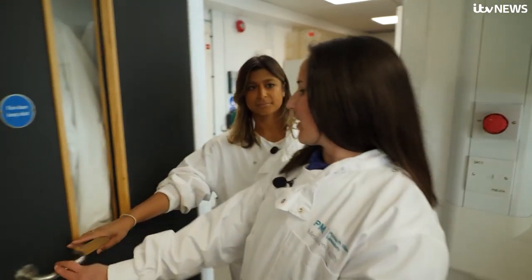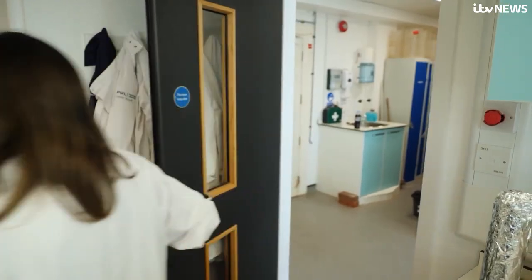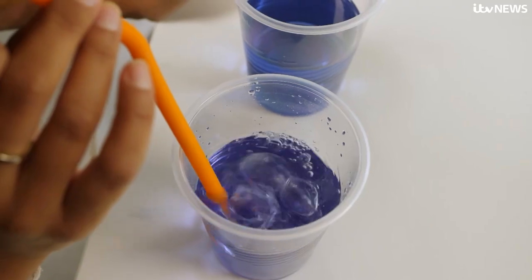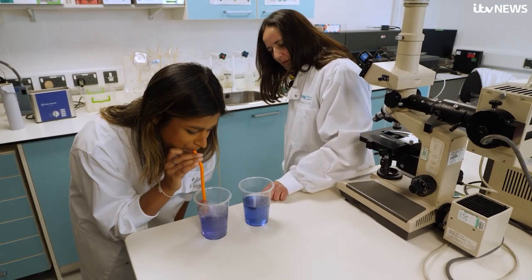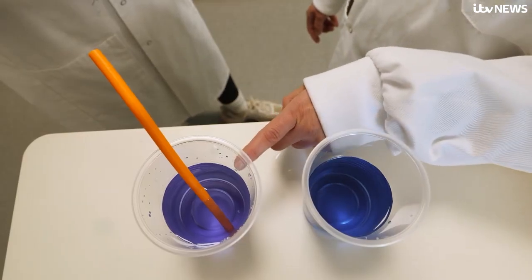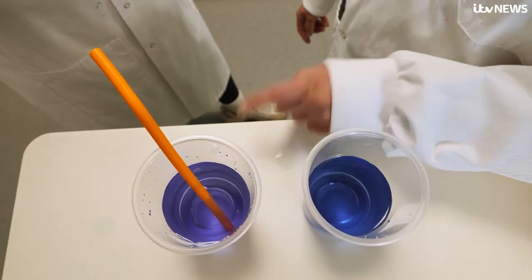There's a really simple way to show this. Back at the lab I'm shown just how quickly carbon can affect the ocean by blowing air into water. You can start to see it's becoming more purple — it started off as this blue colour, and then blowing carbon dioxide into that has made it more acidic, which is represented by the colour change.